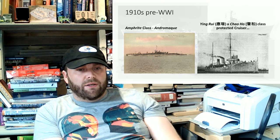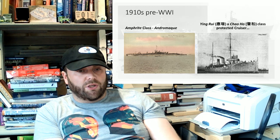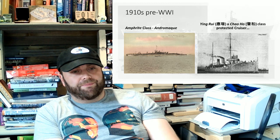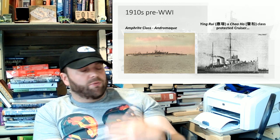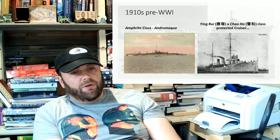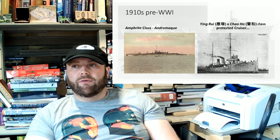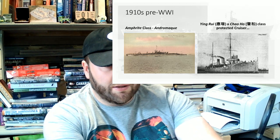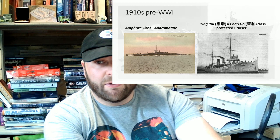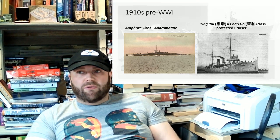And the Chao-Hau class — the Chinese protected cruiser. One of the other things that gets forgotten in this period is that China does have a thriving navy. Okay, it's not massive, but they're building it. They are seriously putting effort into their naval force.